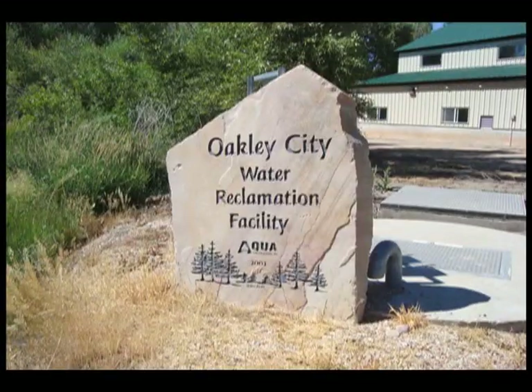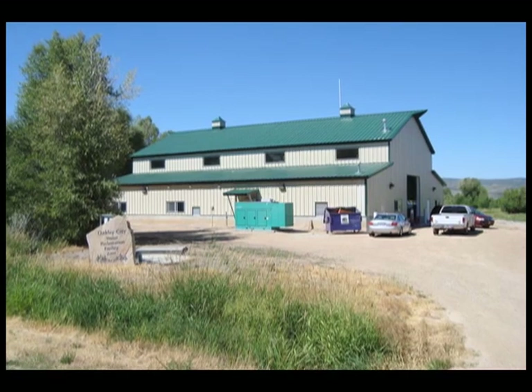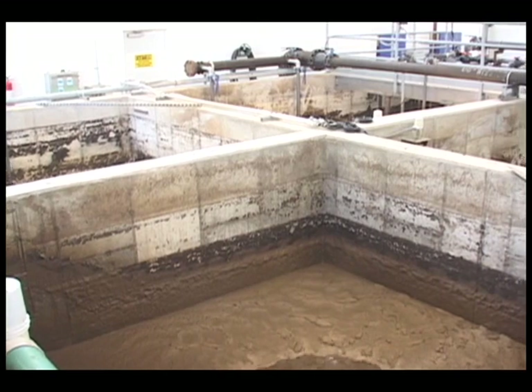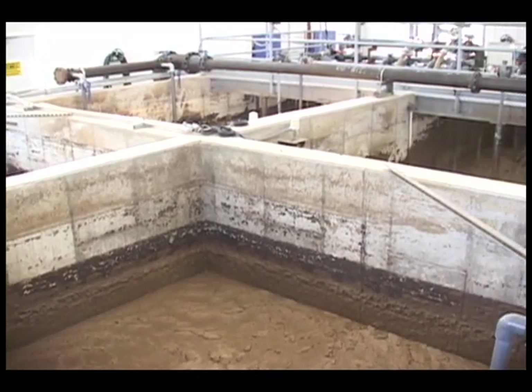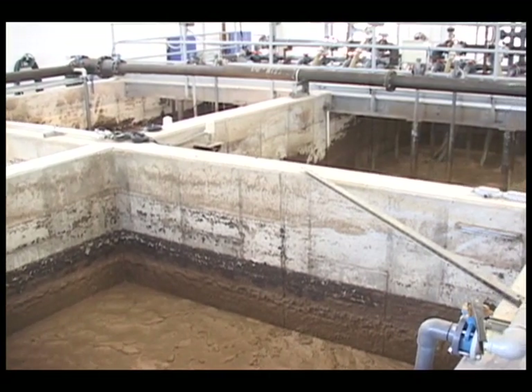Oakley, Utah is a prime example. The plant, built in 2003 and designed to handle the waste effluent of a small town with a population of 1,200, expected to grow to 3,000 by around the year 2020. The plant is an MBR treatment process.